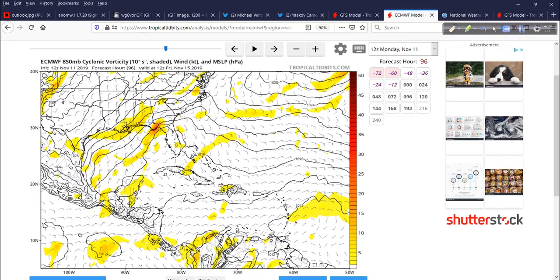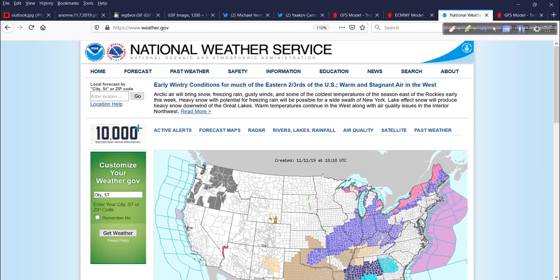It won't be long if this starts to manifest itself more and more in the models — we might need another 24 hours. We might see the National Hurricane Center outline it on their Tropical Weather Outlook. We'll see.